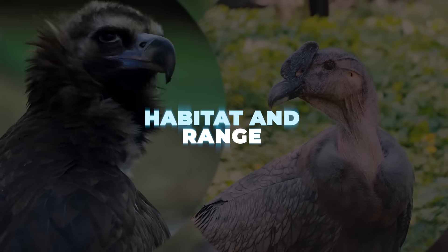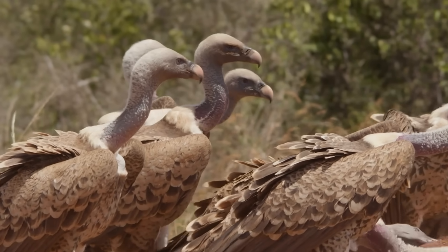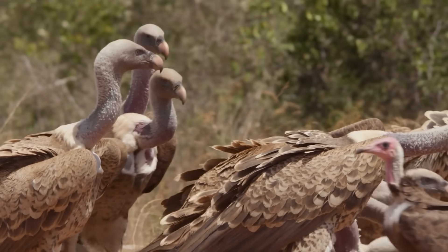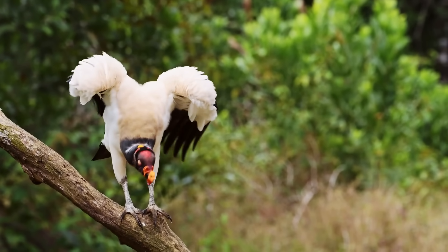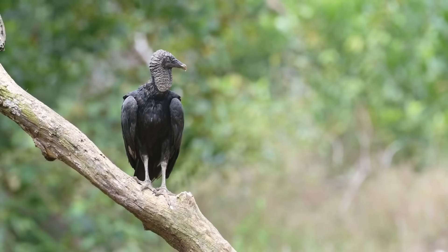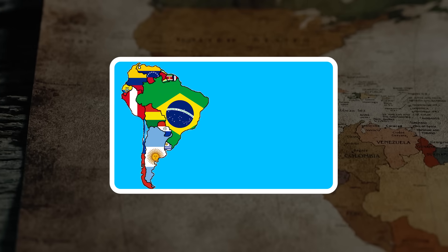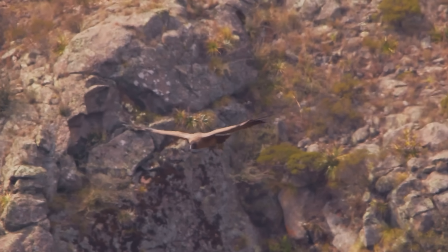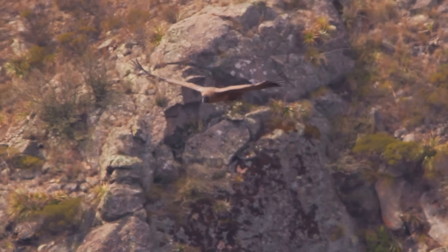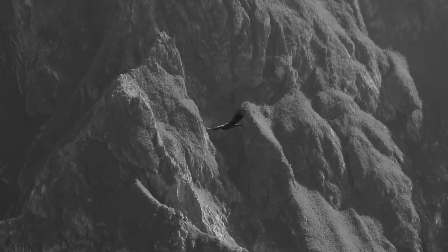Habitat and Range. Where do these birds live? Here's a big clue: unless you are in a very specific place, you're probably seeing a vulture, not a condor. Condors have a much more limited home turf — there are only two species of condor in the world, one in South America and one in North America. The Andean condor lives in the Andes Mountains of South America, often soaring over high cliffs and open mountain grasslands.